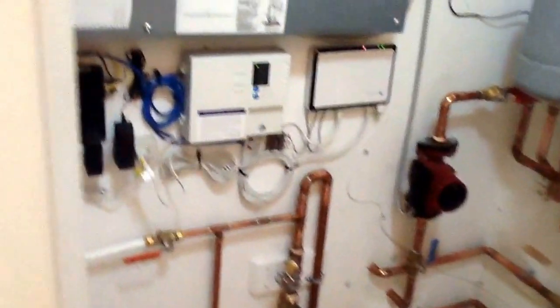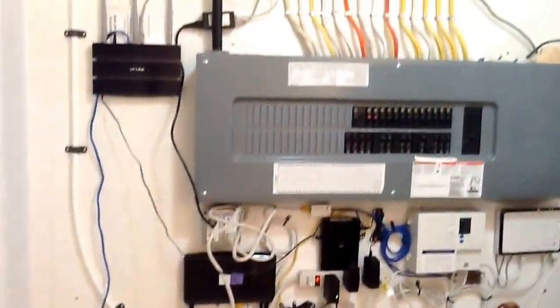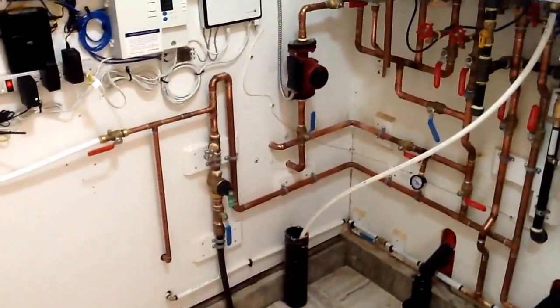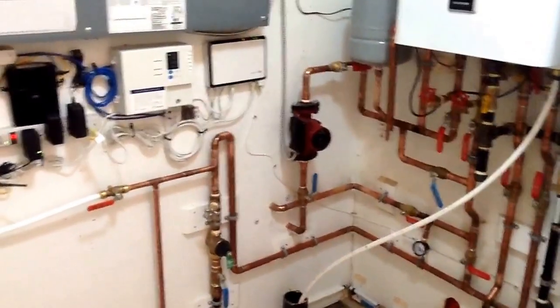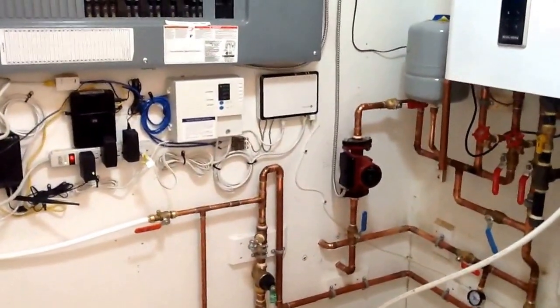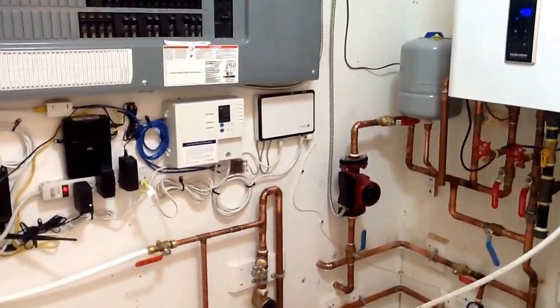We finally got all this hooked up — it's so awesome, all the technology. This is what heats my floor. Colin's here, we're going to get to work. I'm going to upload this little quick video. Thanks for watching.